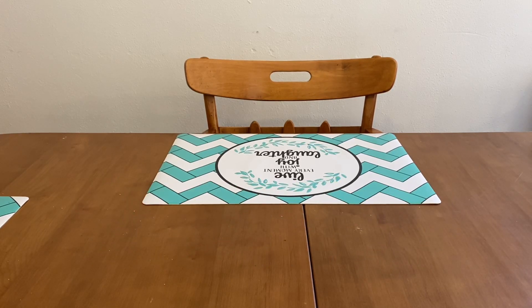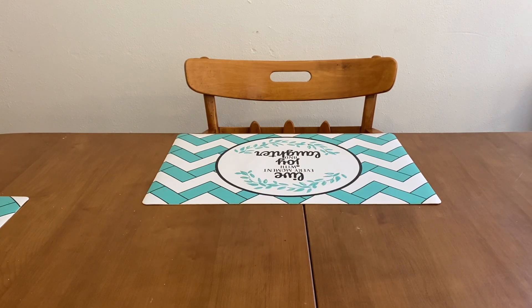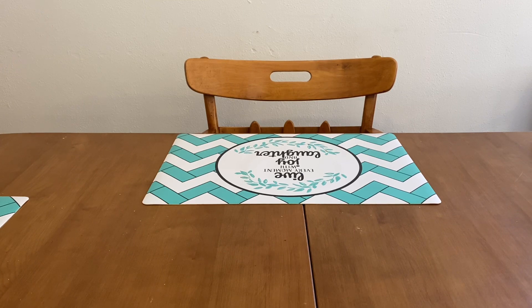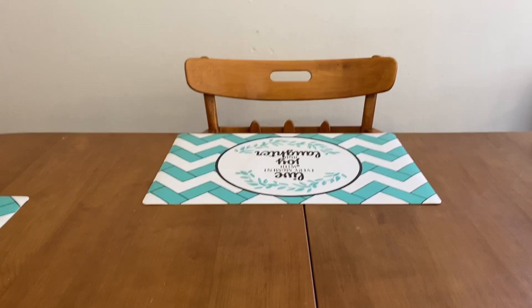Hi Ranch Fam, this is Jima. Welcome back, or welcome if you're new. What I'm bringing you guys this afternoon are some more Dollar General deals you can do any day of the week. So let's go on ahead and get started.